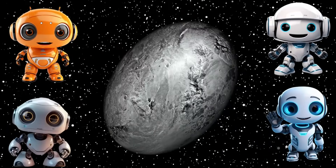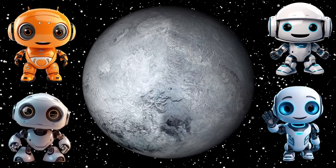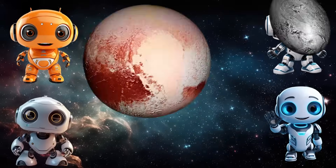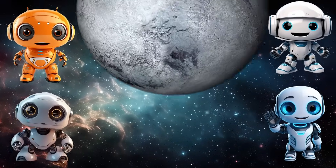Ceres, Pluto, Haumea, Makemake, and Eris! Ceres, Pluto, Haumea, Makemake, and Eris!